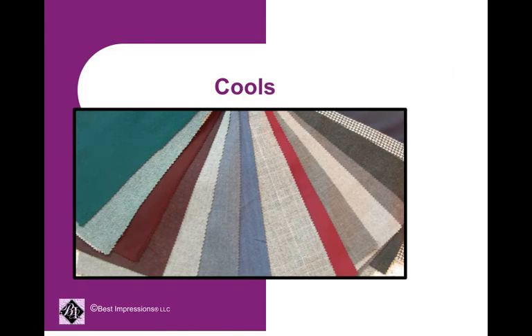Some colors for the cool tones are black, charcoal gray, medium gray, light gray. Your reds are a true red, a blue red, all the way to a burgundy red. Dark navy blues and different shades of blues and grays.